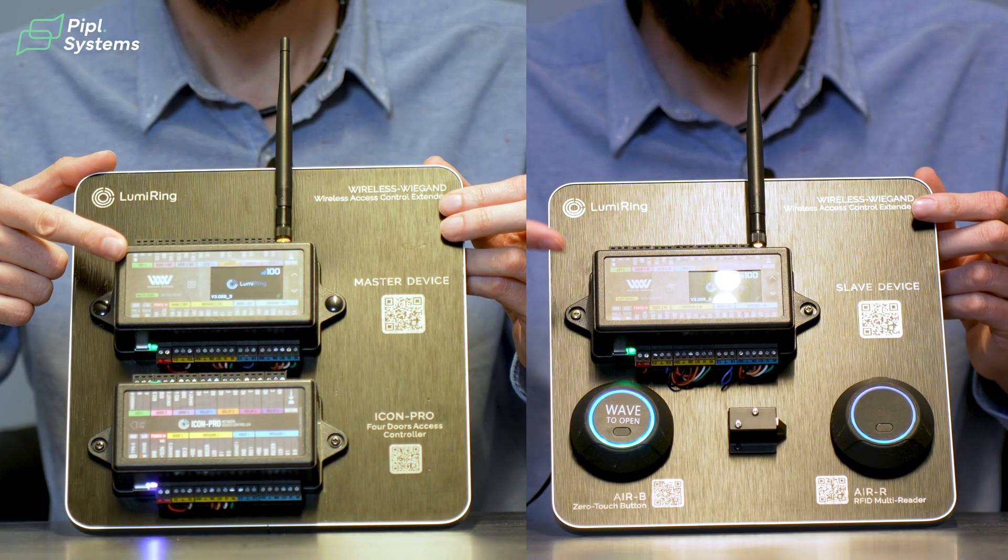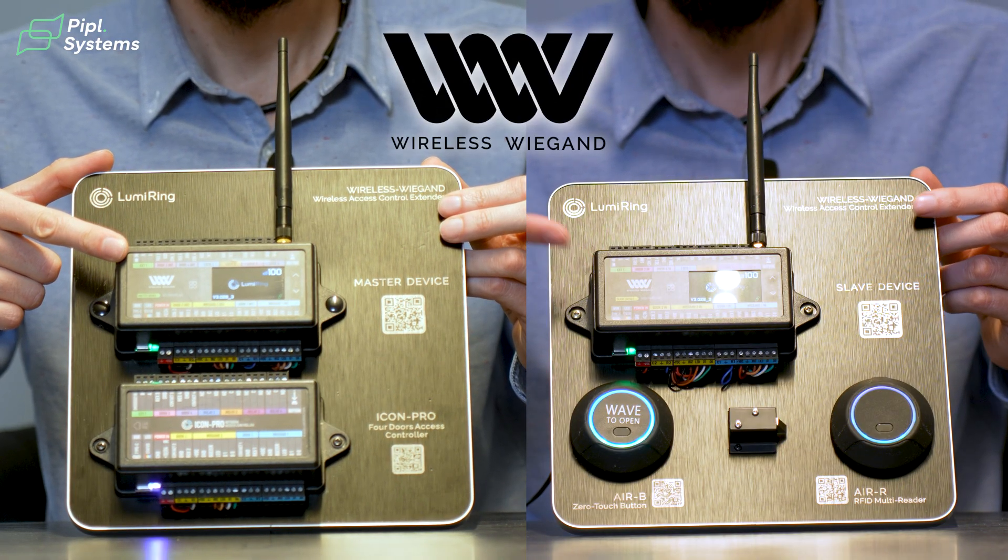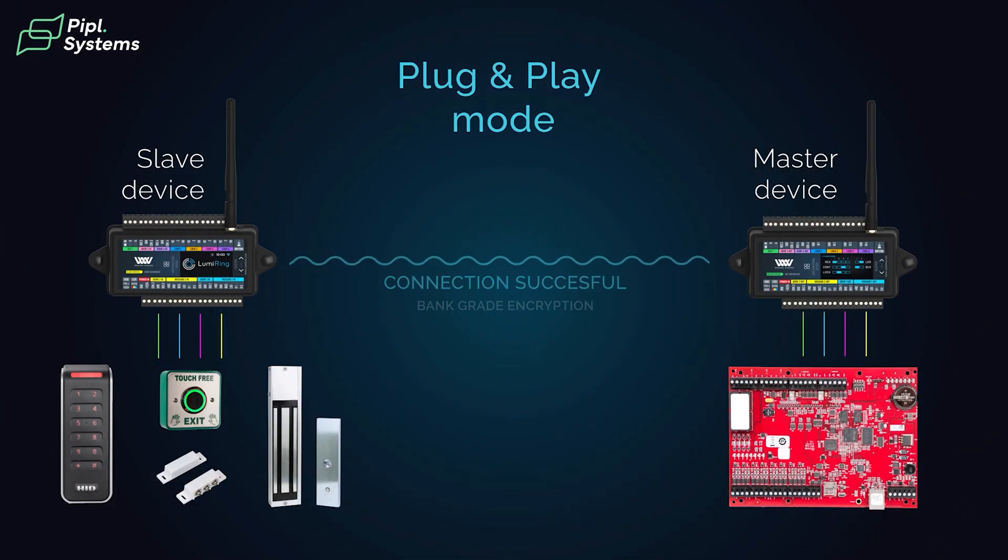We are making many different devices and systems in access control, but today we are going to talk about Wireless Wigand and what it is. This is a special solution that was originally made to transfer a wireless signal over a long distance — actually very long, extremely long, almost unlimited — and we've added many more additional things to it, like relays, controls, and different sensors.